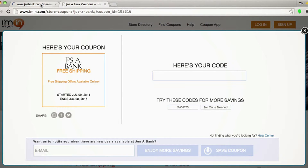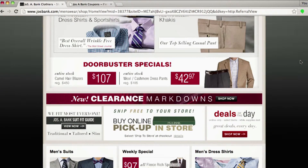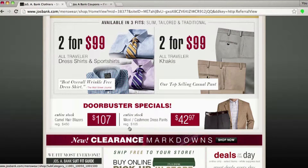Let's head over to the Joseph A. Bank website, which iman.com will automatically open for you. And they have some amazing deals going on — doorbuster specials and two for $99 deals on pants and shirts.